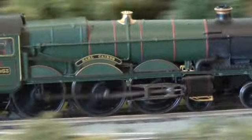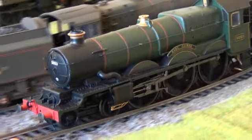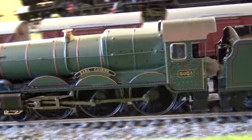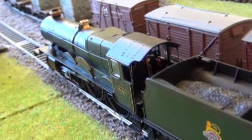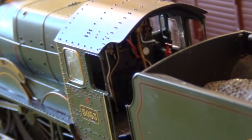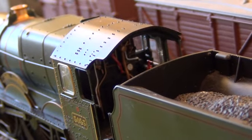Hornby have done a lovely job with this loco. As I say, it's a limited edition and I think I paid about 90 quid, so quite expensive, but well worth it. If I just bring it forward a bit, you can see they've got some lovely cab detail in there — pretty impressive.